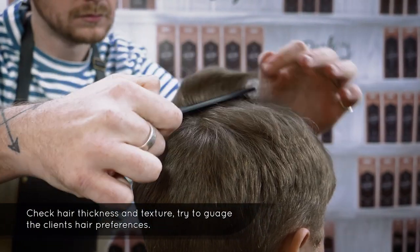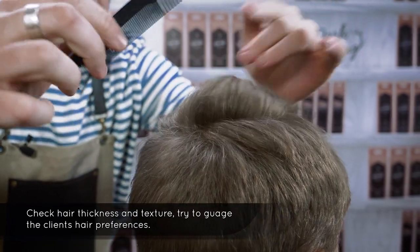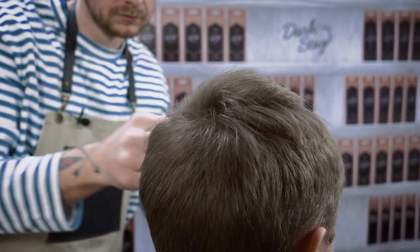During the consultation you want to be studying the hair type and texture — just having a little look through, making sure that the client's demands are met.